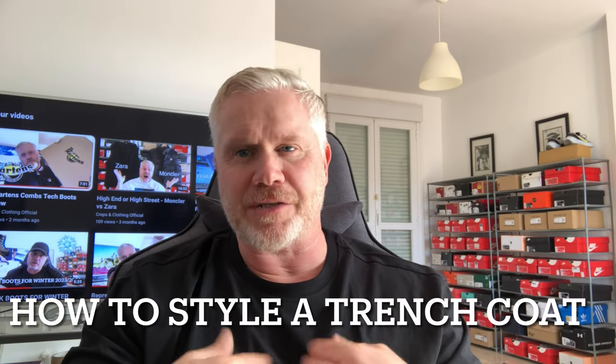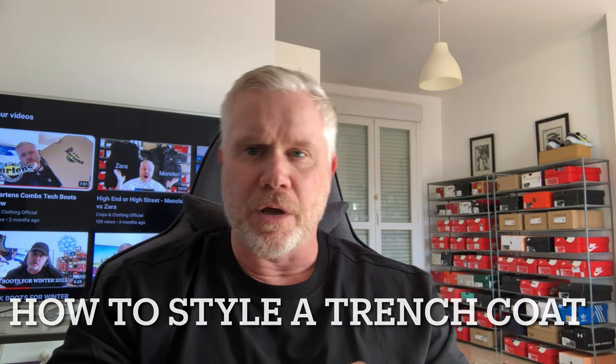Hey everyone, what's going on? My name is Dean and welcome to my YouTube channel. Today we're going to be taking a look at the trench coat. The trench coat is personally one of my favourite pieces of outerwear, particularly for the spring and winter months. It's so versatile and it literally goes with anything. To prove that, I've put together five outfits that will hopefully give you a little bit of inspiration.